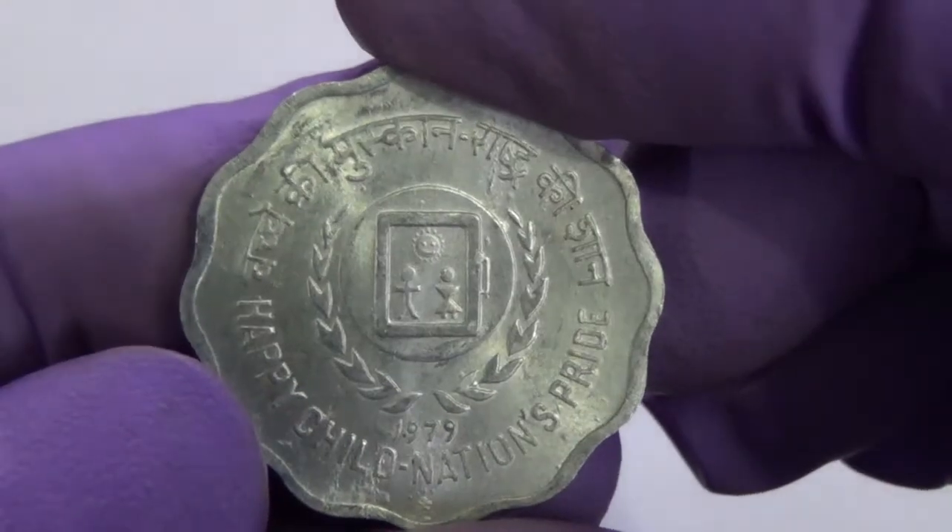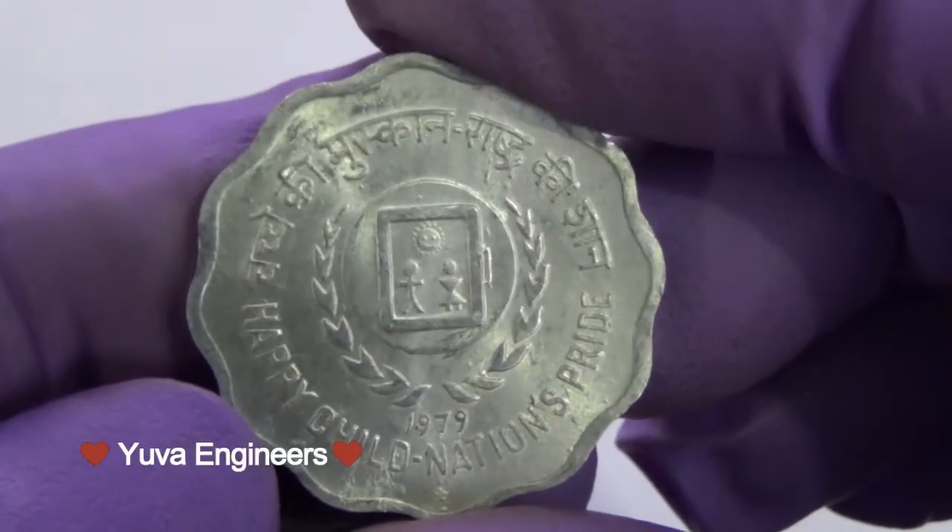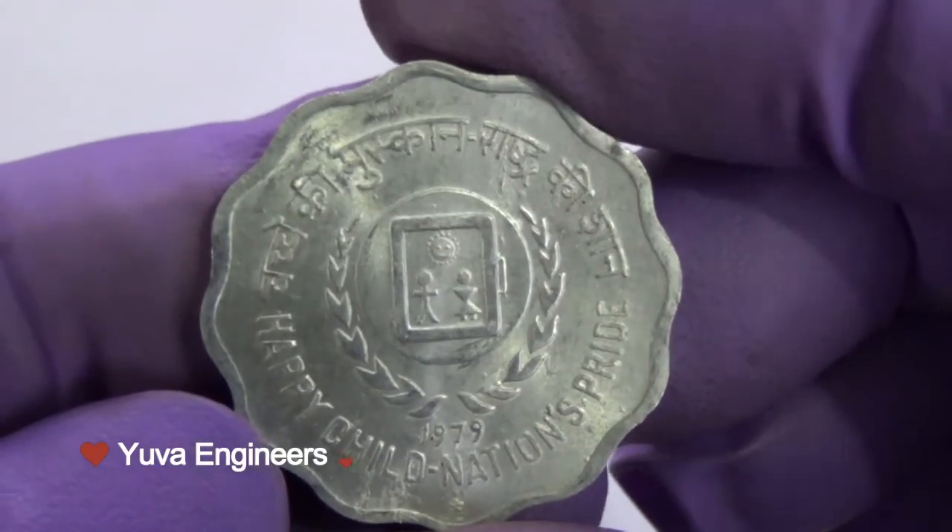To commemorate this occasion, India issued this coin for general circulation on 5th March, 1979.